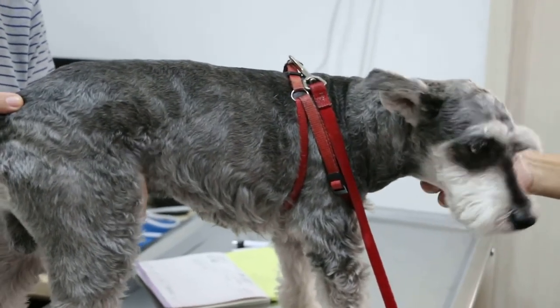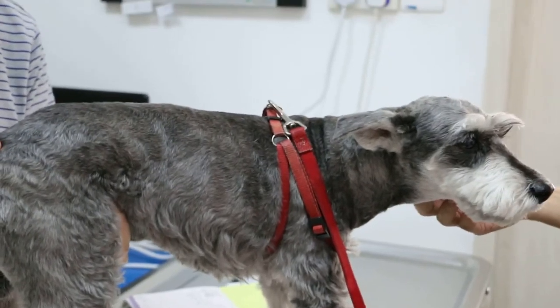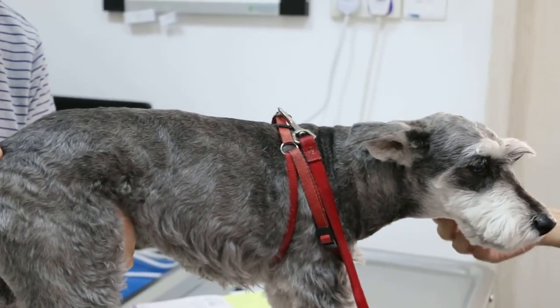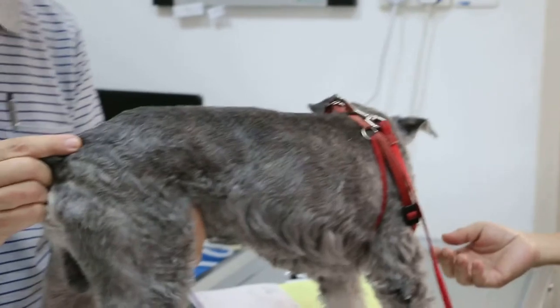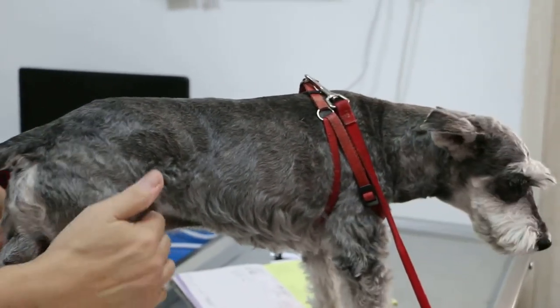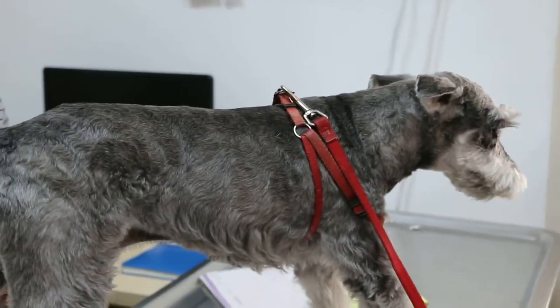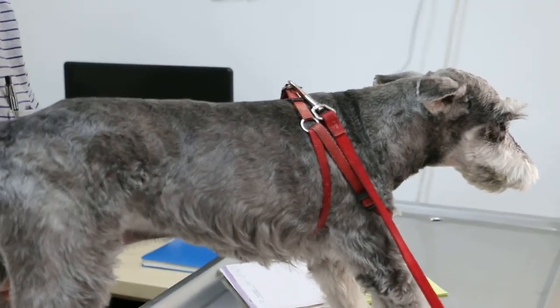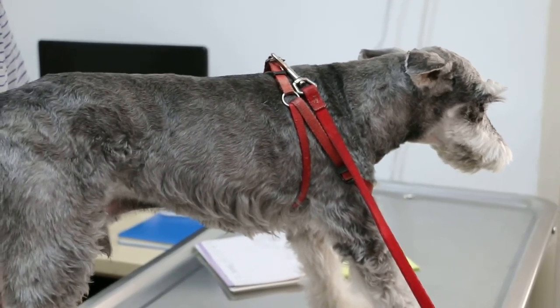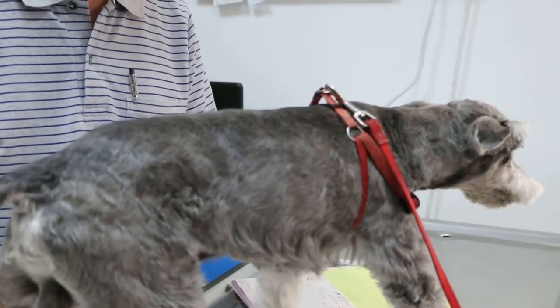So the first test will be an X-ray to check what's happening inside, because it's very painful — you can see the stomach is swollen. We'll do an X-ray and a blood test to check whether the kidneys and liver are normal. These are the two basic tests; otherwise we are just guessing.